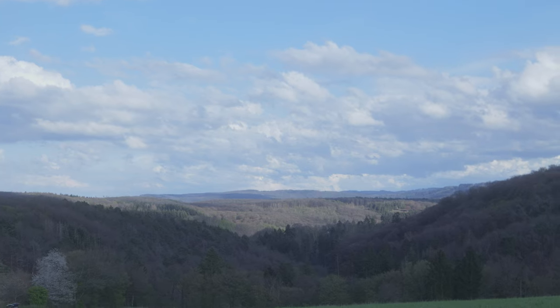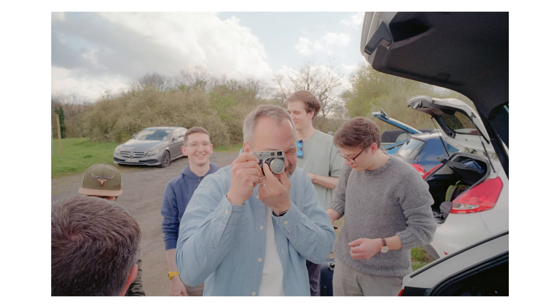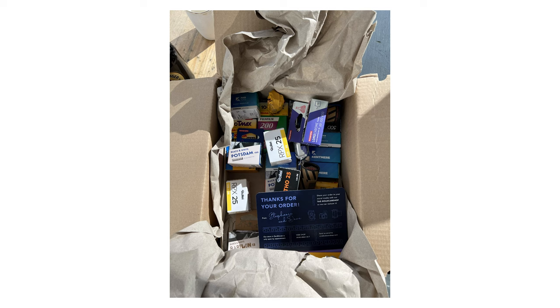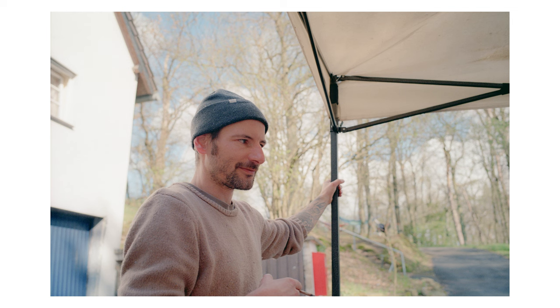Some of you may already know that Dave, the owner of Old Camp Shop, already supports me, and now he was kind enough to deliver some real goodies for the community. On top of that, our friend Toby, who runs the German local lab Urban Film Lab, provided us with some free development and scans of two rolls each, which was just incredible. Nothing better than those crispy medium format scans.